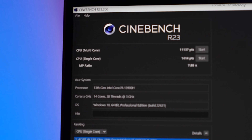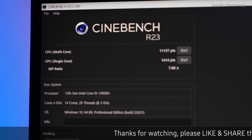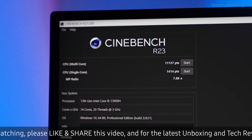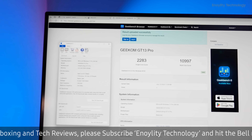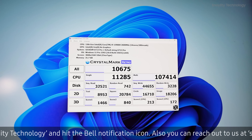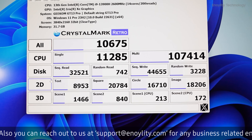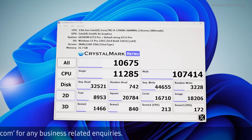Cinebench R23: high scores in both single-core and multi-core tests, highlighting the robust performance of the i9-13900H processor. Geekbench 5: impressive single-core and multi-core results, reflecting the mini PC's efficiency and speed. CrystalDiskMark: excellent read and write speeds from the NVMe SSD, ensuring quick boot times and fast data access.